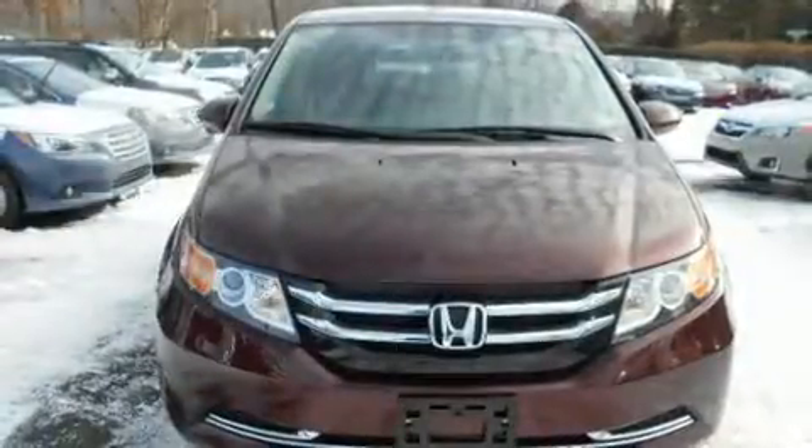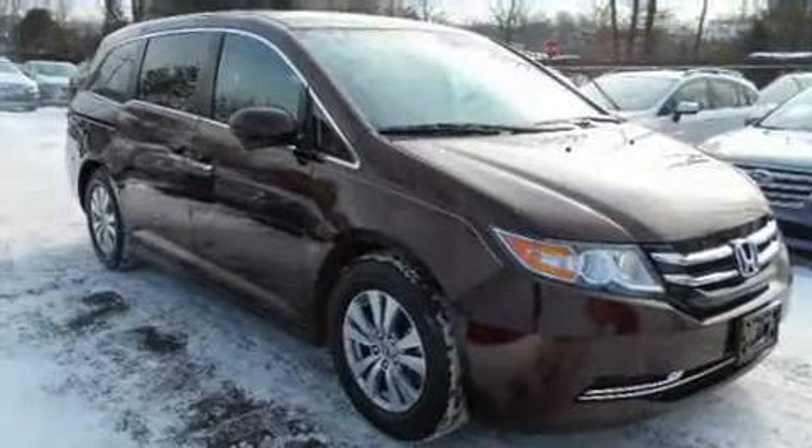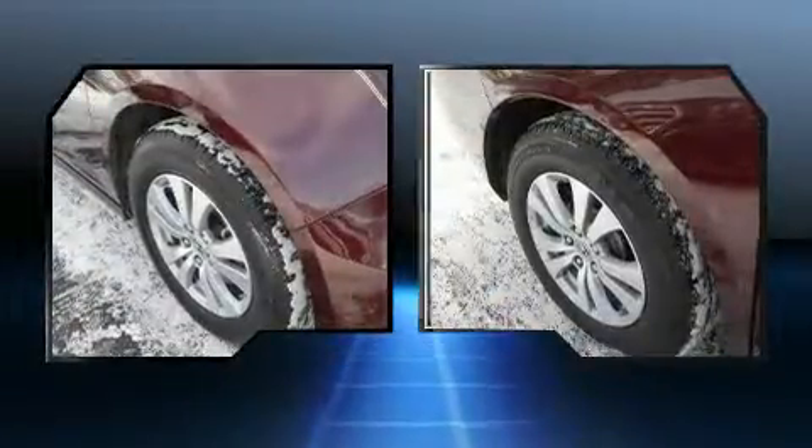You can expect a lot from the 2014 Honda Odyssey. Under the hood you'll find a six-cylinder engine with more than 230 horsepower, providing a smooth and predictable driving experience.